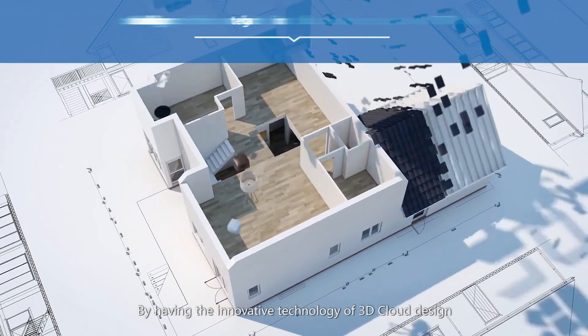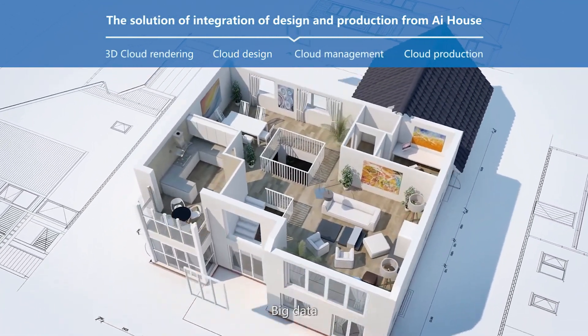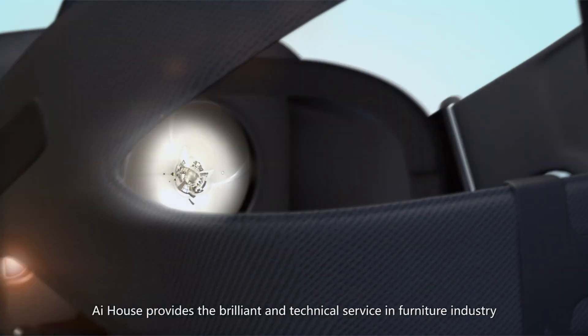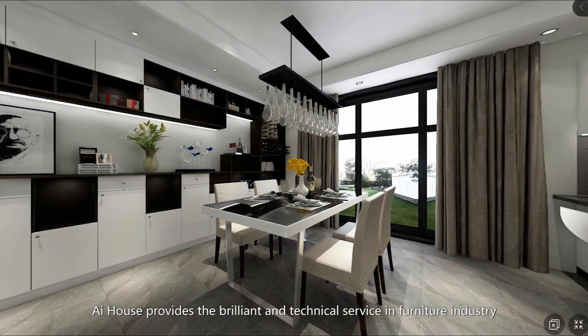By having the innovative technology of 3D cloud design, cloud rendering, big data, artificial intelligence, and combining the virtual reality technology, AI House provides the brilliant and technical service in the furniture industry.